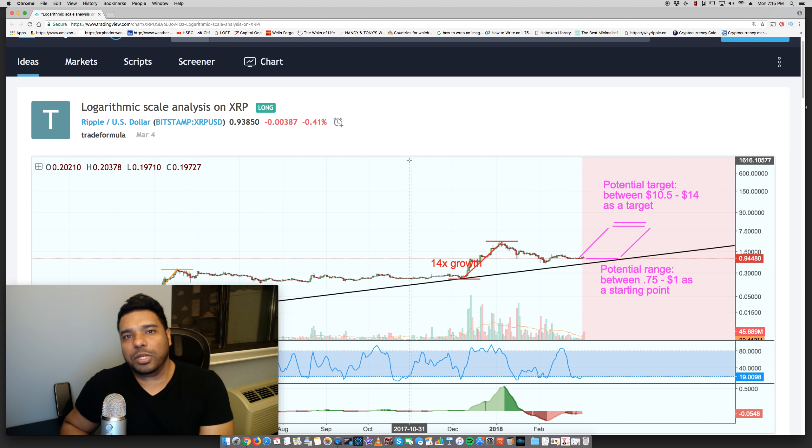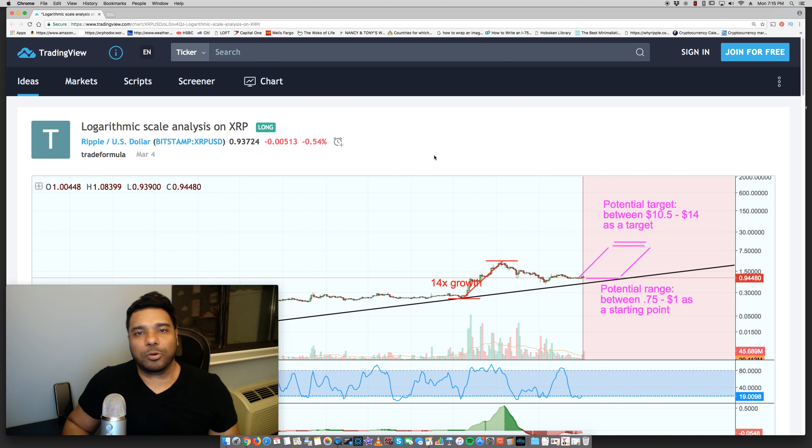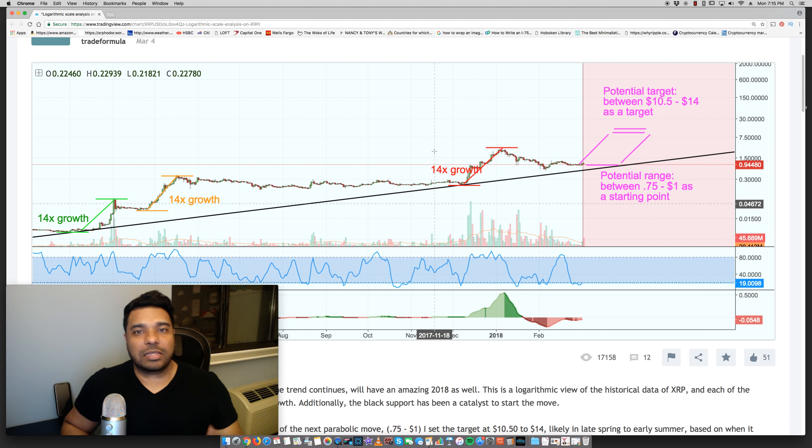I'm still holding onto my prediction of $10 per XRP for this year. Could we go higher? Sure — the experts last year predicted Ripple XRP could hit a dollar by end of year and it went to $3.80. So let's see what happens. Keep holding. I know Ripple is a long-term hold. I plan to sell a bit if it hits $10, to recoup some of my initial investment, and still hold the majority of my XRP for the long-term. What do you guys think about this? Leave your comments in the comment section below, thumbs up if you liked this video, and please subscribe for more videos on Ripple and other cryptocurrencies.